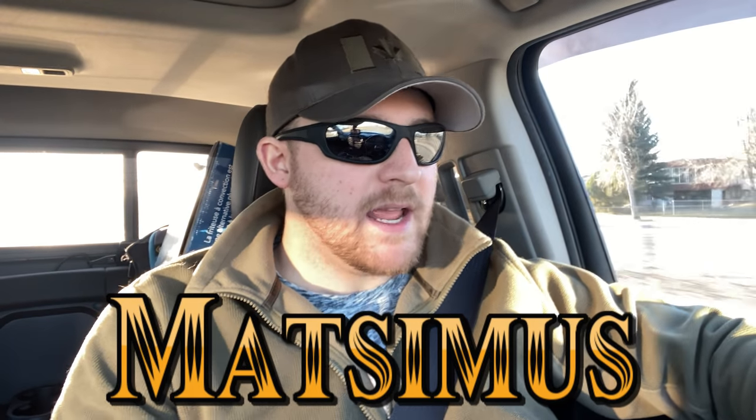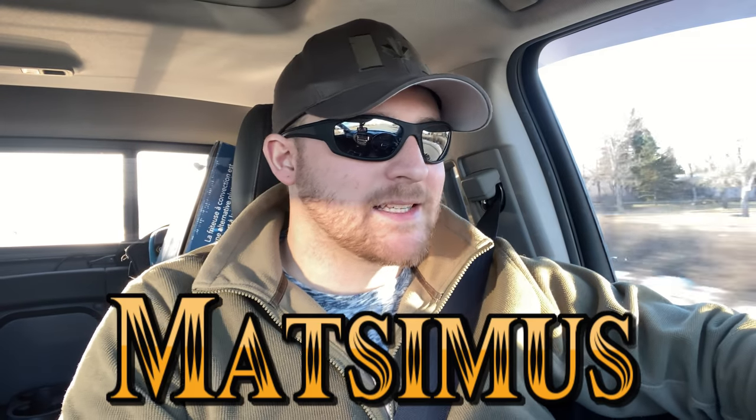Hello everyone, it's me, Matt Smith. Hope you have a wonderful day. Today we are talking about a topic that gets asked a lot from me. In a lot of live streams, everybody asks the same questions, and one of the questions that always seems to come up is: Matt, what's the biggest differences between the British Army and the Canadian Army?